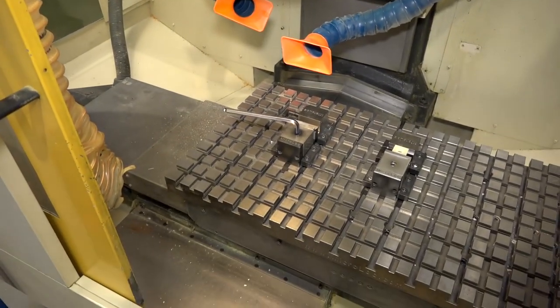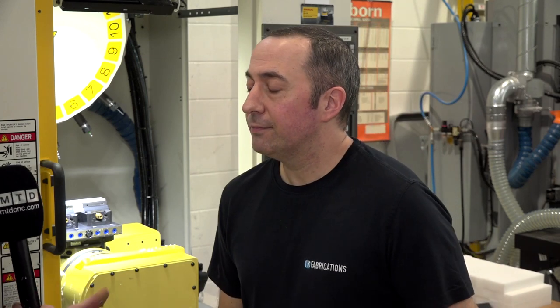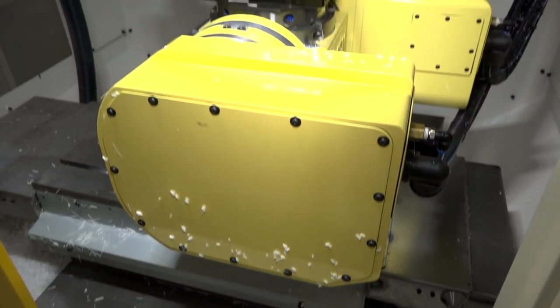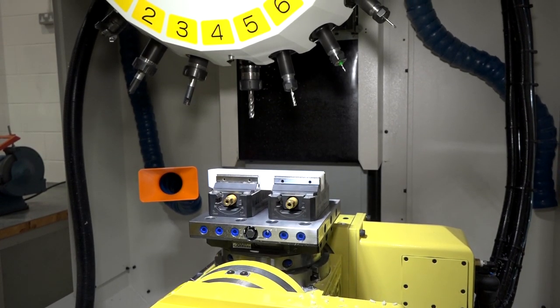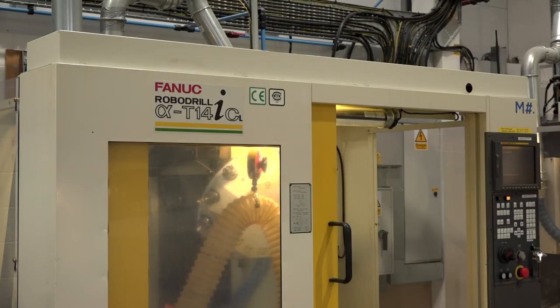We've had that for five years and then got this one. Didn't the service guys say to you, when you talked about getting a service contract, that you don't need it — these machines just don't break down? Yeah, they said don't spend the money, they don't break down. And has that been the case? They've never broken down, no.